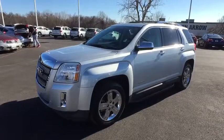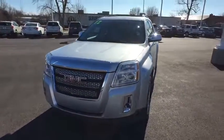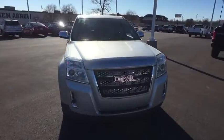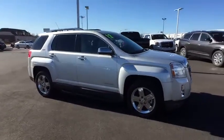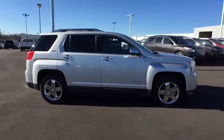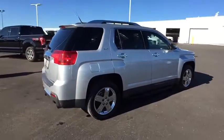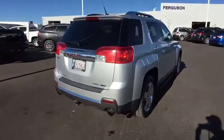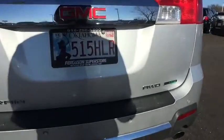The 2012 GMC Terrain. The GMC Terrain combines the benefits of a crossover with the style and functionality of an SUV. Terrain offers uncompromised capability, a balanced stance, and a commanding view of the road, letting occupants enjoy a confident driving experience. And an EPA-estimated 32 highway MPG is not bad either.